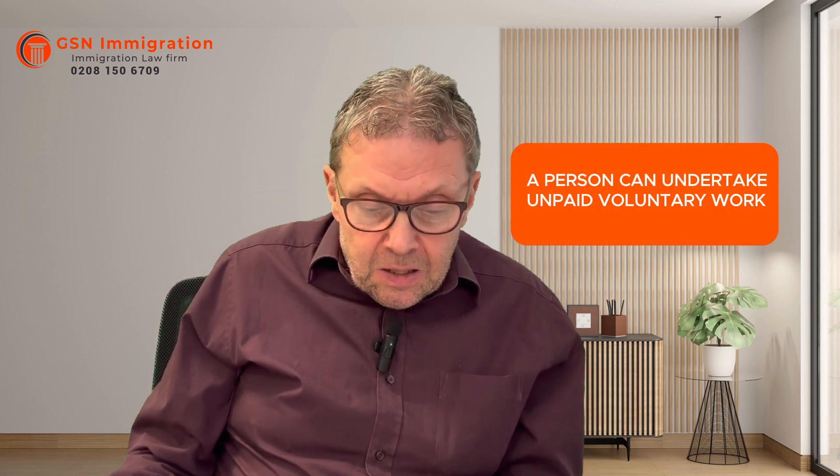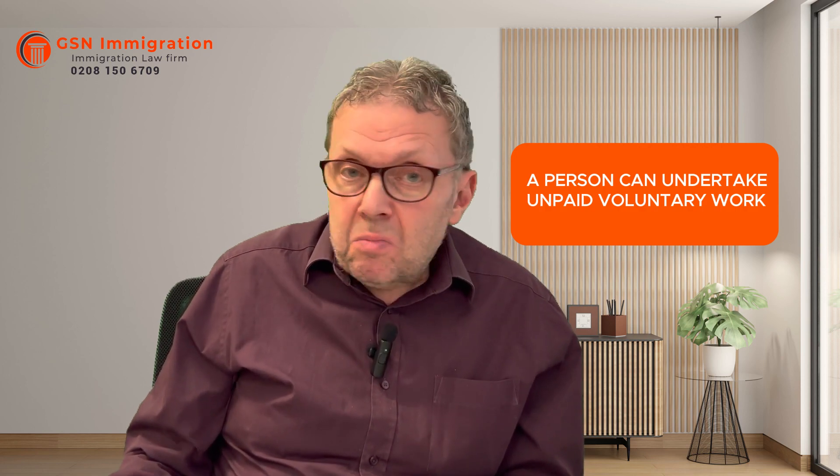Another rule — and there seems to be actually no rule on this point — a person can undertake unpaid voluntary work. There don't seem to be any rules about this at all. But if it's going to be paid work, it must conform to those rules.